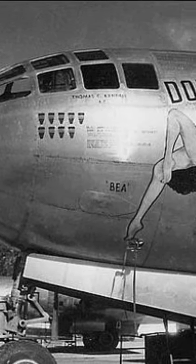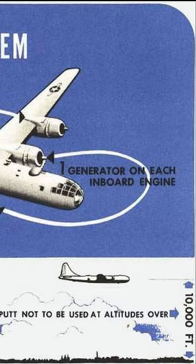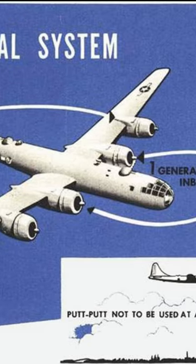Some aircraft, most notably the B-29, were so thirsty for electrical power that they had a little gasoline engine and generator permanently installed in the plane. The fancy pants name for this device was the Auxiliary Power Unit or APU, but it was more commonly known as a putt-putt.